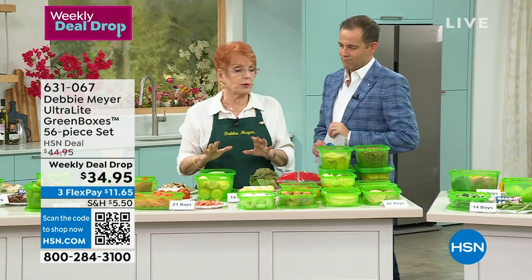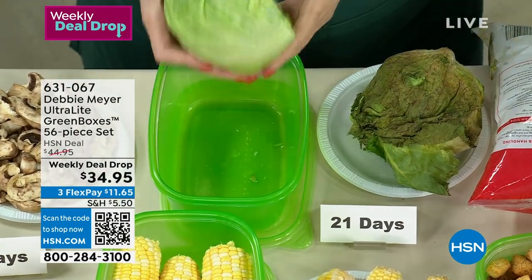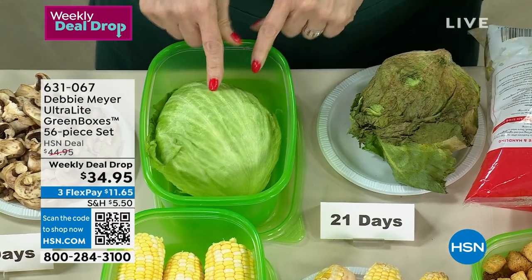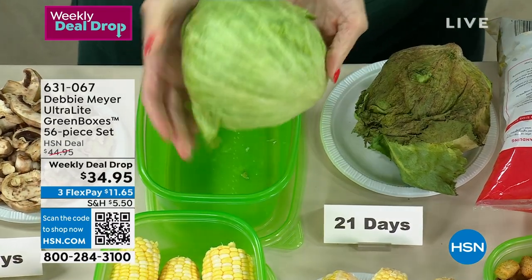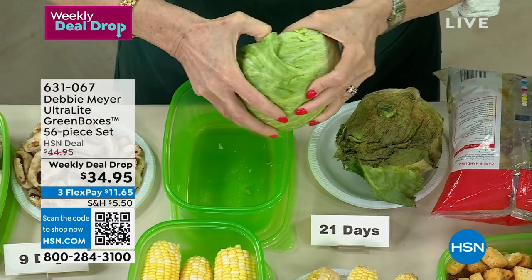Can you believe the price of lettuce? A head of lettuce — scandalous, $4. At 21 days, you're not going to throw that away. You're going to eat this because it's 14 days in my green box. I'm going to get in there. I got soft staying home so long. Oh, there we go.